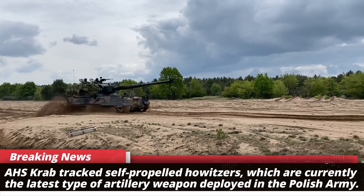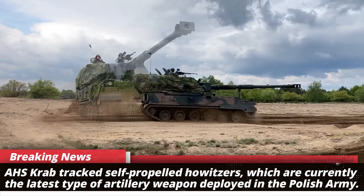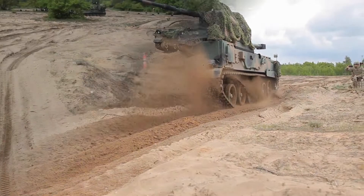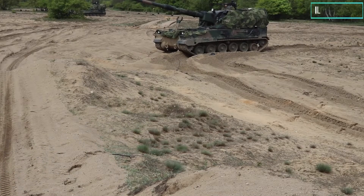The OzCrab tracked self-propelled howitzers are currently the latest type of artillery weapon deployed in the Polish army. The OzCrab is a 155 mm NATO-compatible self-propelled tracked howitzer designed in Poland by Centrum Produkcji Wojskowej Huta Stalowa Wola.